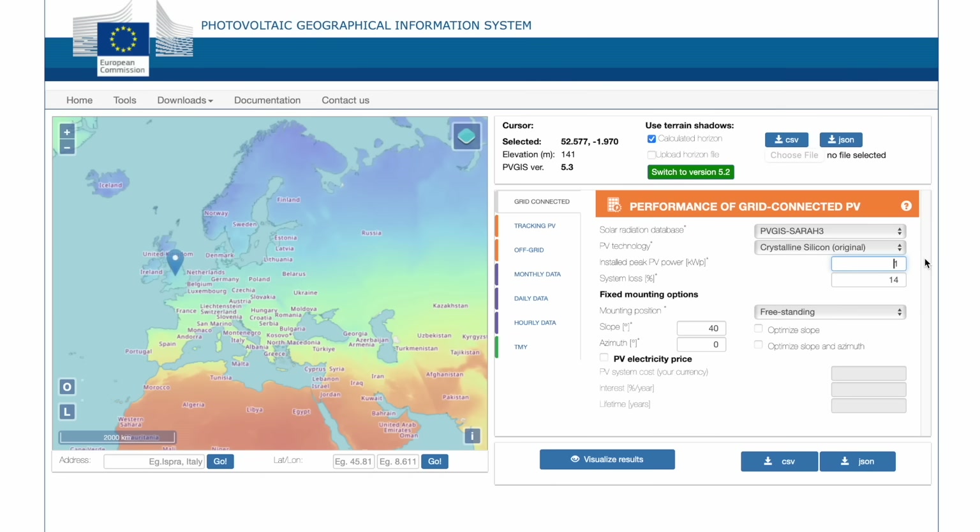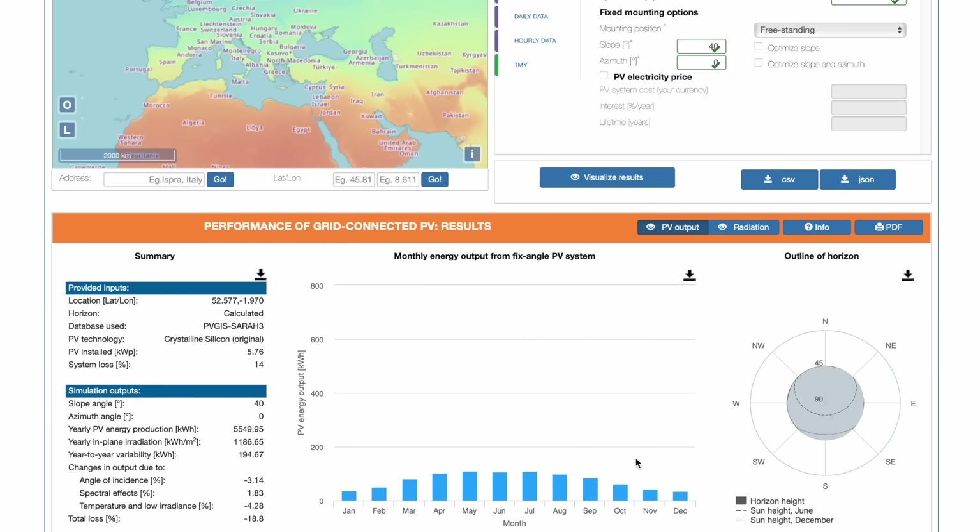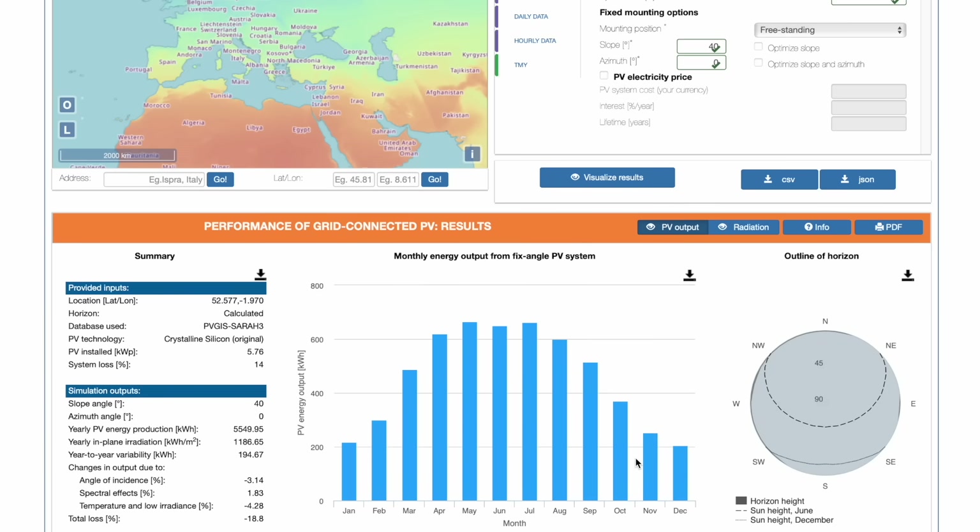Wouldn't it be great if you could work out just how much solar energy your property could generate over the year, and whether that would be enough to cover your annual electricity bill? There are some utilities out there to do that, and one of the most popular is PVGIS from the European Commission. The trouble is it's more of a scientific tool, and because of that it's not very user-friendly. And it only calculates annual generation for one roof section, and if you're able to put panels on several roofs on your property, you'll have to program each roof separately and then combine the results in a spreadsheet or something.